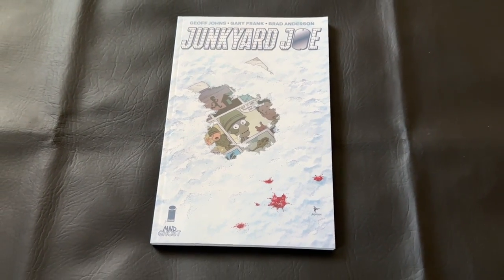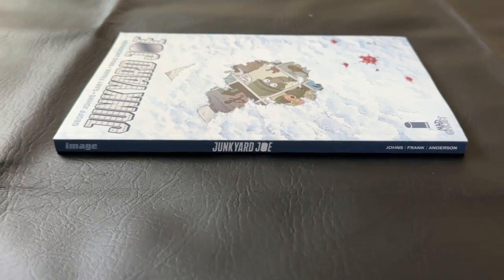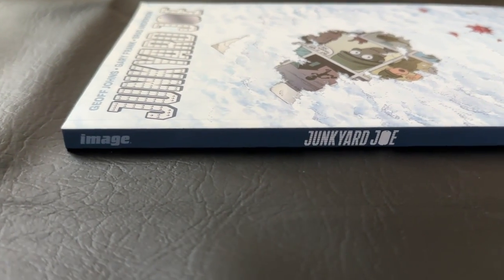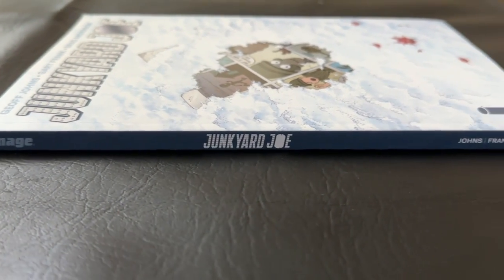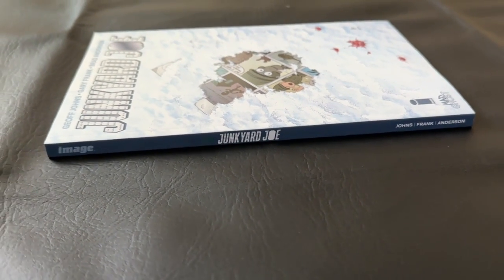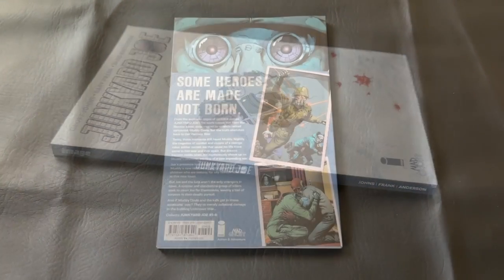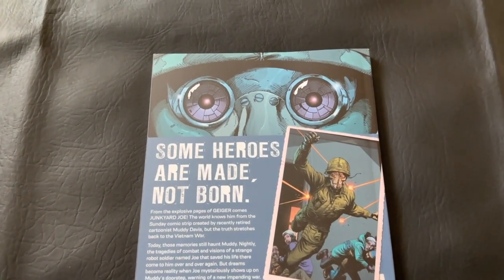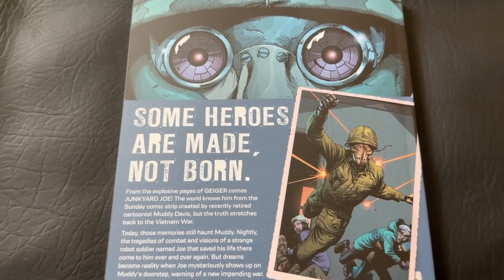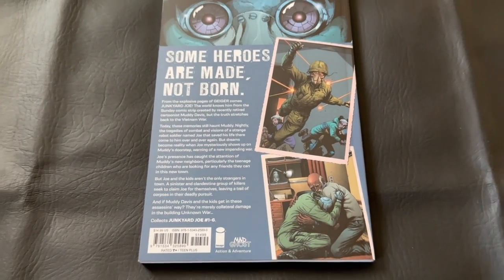I'm really baffled that they didn't use a cover that has the full-on presence of Junkyard Joe. Instead we get this kind of scrap of the comic book on a field of snow — a really interesting choice. I'm not a fan of the cover they chose, but it is still a striking cover. I like the white; I don't really see editions like this. The rest of it looks pretty good, I like the back cover. Overall, this is a great glossy print paperstock edition.